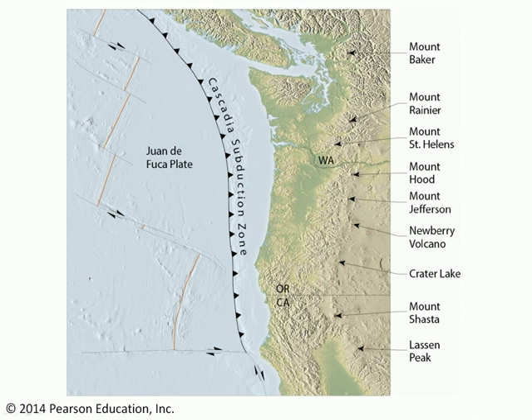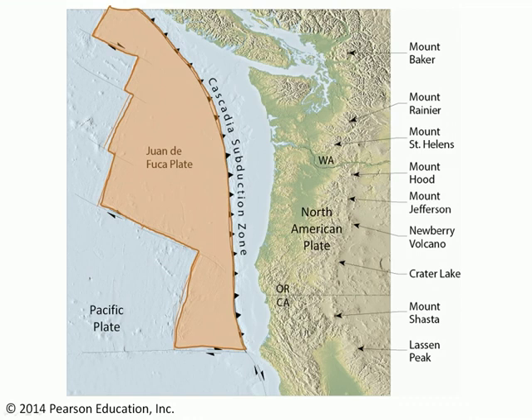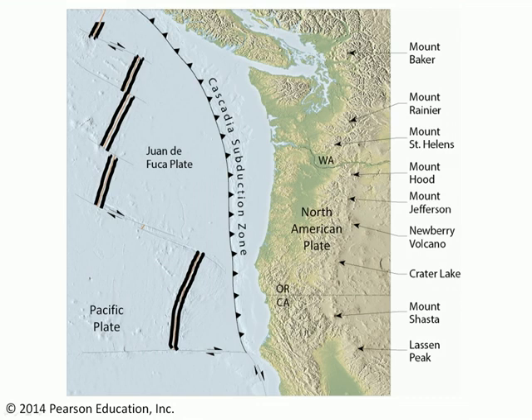Here's the tectonic situation for the Cascades. There's a very small plate of oceanic lithosphere called the Juan de Fuca Plate. It's between the Pacific Plate and the North American Plate. The Juan de Fuca Plate is separated from the Pacific Plate by a series of oceanic ridges. These oceanic ridges are continually producing new oceanic lithosphere, which is spreading out from those ridges in opposite directions.